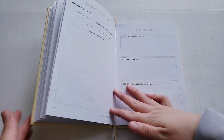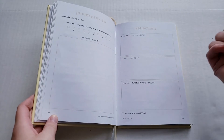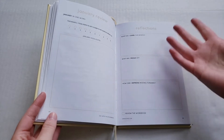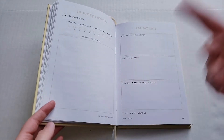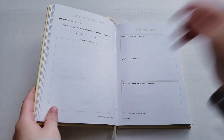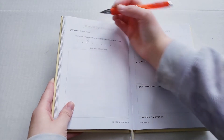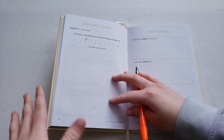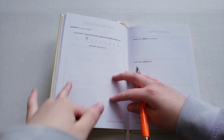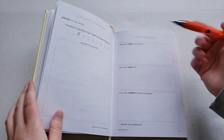January in one word — I honestly really don't know. I don't really like that part of this workbook. How would you guys describe January in one word? For the question about steps I took to get closer to my goals and dream life, I'd say three — I did quite a few of my goals, but did I get closer to my dream life? Not really.